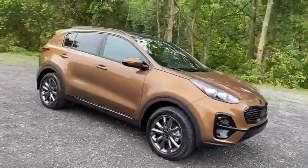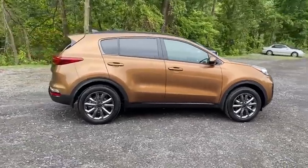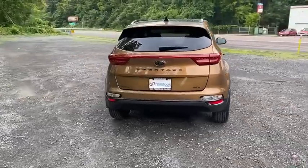Come test drive the 2021 Kia Sportage. With its sleek and stylish exterior and its roomy, feature-laden interior, the Sportage both looks good and performs well on the road.